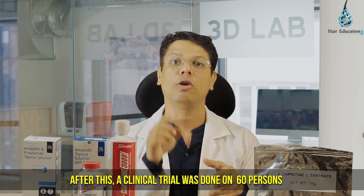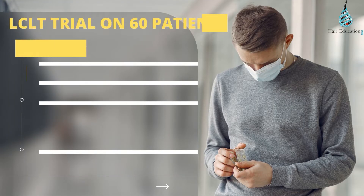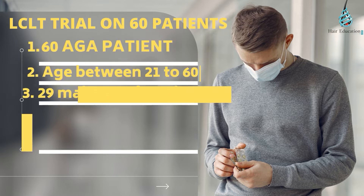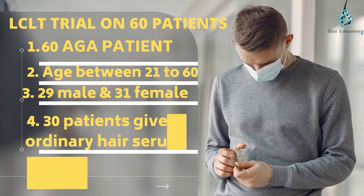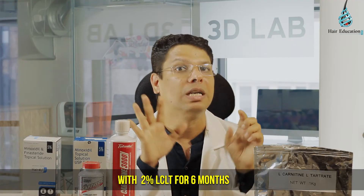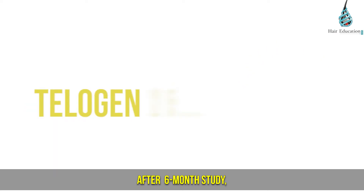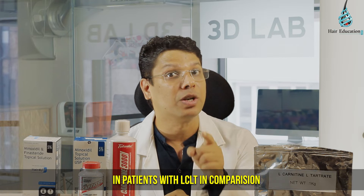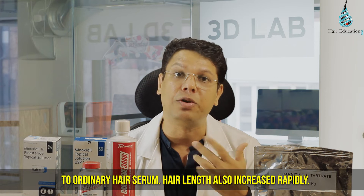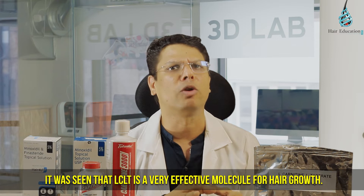After this in vitro study, a clinical trial was done on 60 persons — patients with genetic hair loss, aged between 21 to 60, with 29 males and 30 females. 30 patients were given ordinary hair serum while 30 patients were given the same hair serum with 2% LCLT for 6 months. After 6 months, anagen hair follicles decreased by 75% and telogen hair decreased by 25% in patients with LCLT compared to ordinary hair serum. Hair length also increased rapidly. In both studies, LCLT was shown to be a very effective molecule for hair growth.